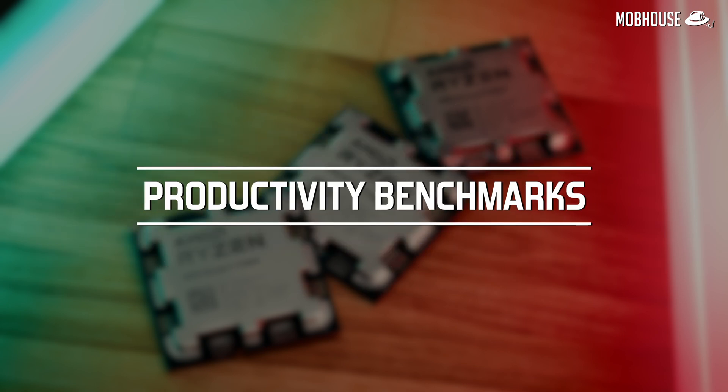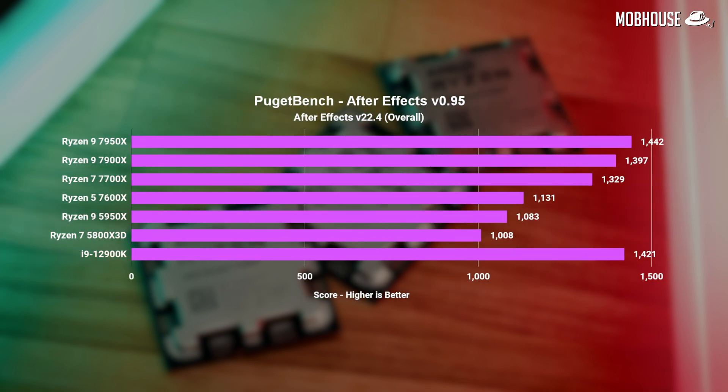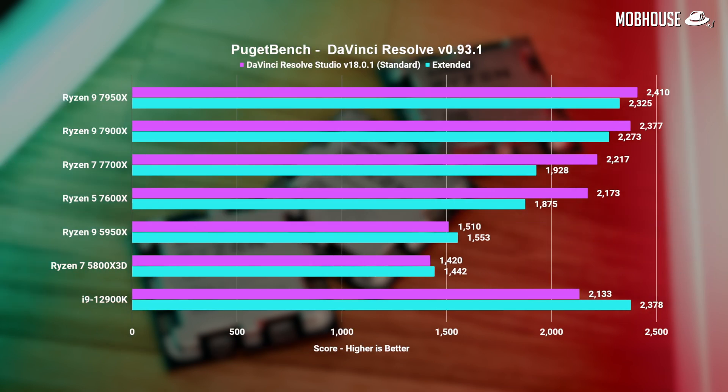Moving on to productivity benchmarks — this is where AMD tends to do better. Sure enough, we saw the 7950X beating the i9 by a massive 34% and the older 5950X by 20% in Premiere Pro. The same cannot be said about After Effects and Photoshop, where the 7950X took a tiny lead of just 1–3%. However, the faster clock speed did improve performance significantly over the last-gen 5950X. In DaVinci Resolve, the 7950X took the lead over the i9 by 12% in standard, though the performance uplift was not reflected in extended.